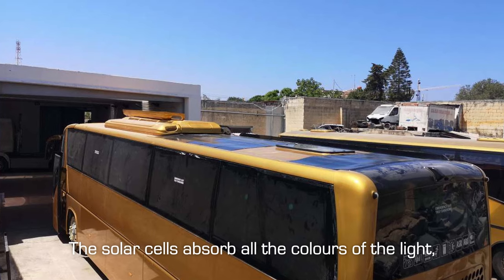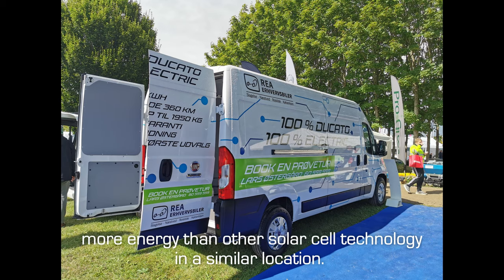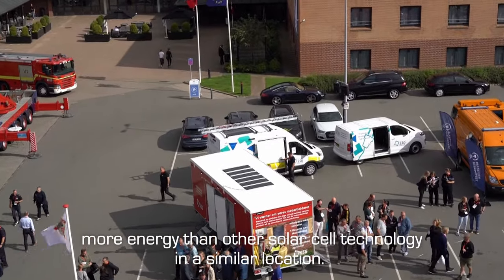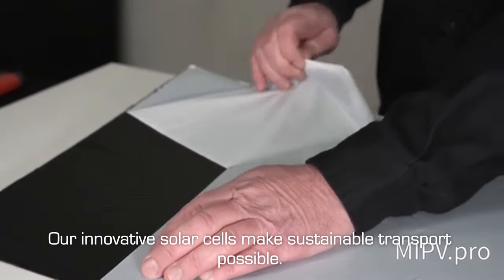The solar cells absorb all the colors of the light, and on the roof of a vehicle will produce around 40% more energy than other solar cell technology in a similar location. Our innovative solar cells make sustainable transport possible.